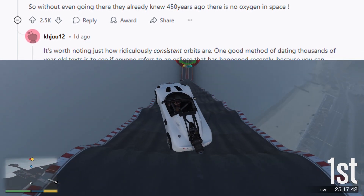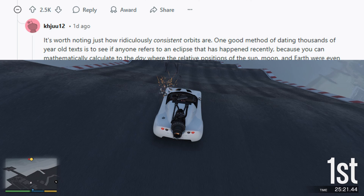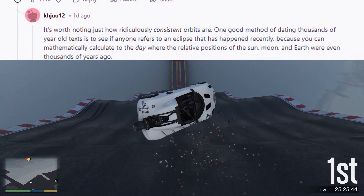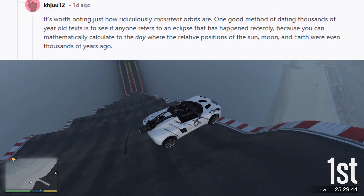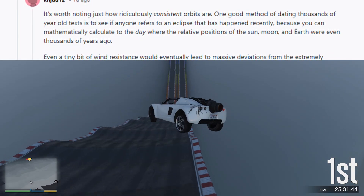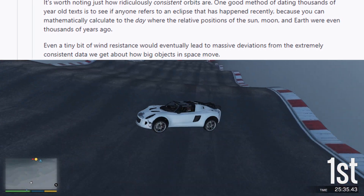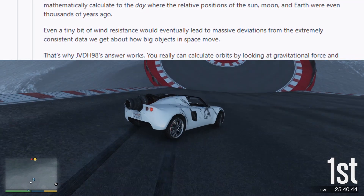It's worth noting just how ridiculously consistent orbits are. One good method of dating thousands-of-year-old texts is to see if anyone refers to an eclipse that happened recently, because you can mathematically calculate to the day where the relative positions of the sun, moon, and earth were even thousands of years ago. Even a tiny bit of wind resistance would eventually lead to massive deviations from the extremely consistent data we get about how big objects in space move.